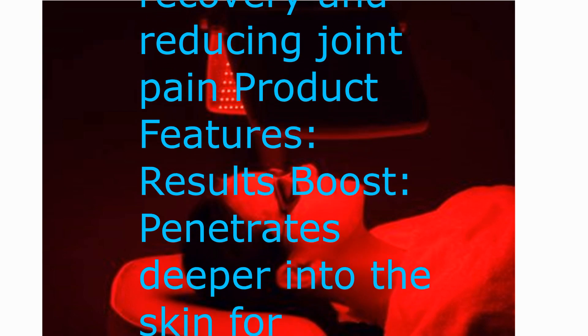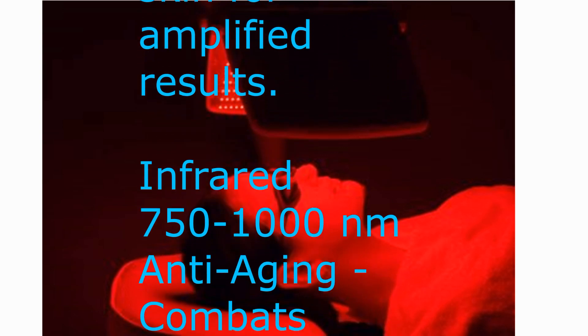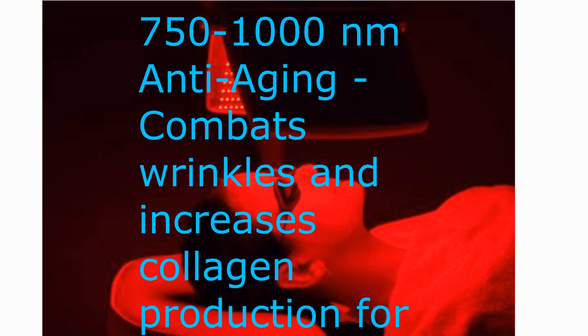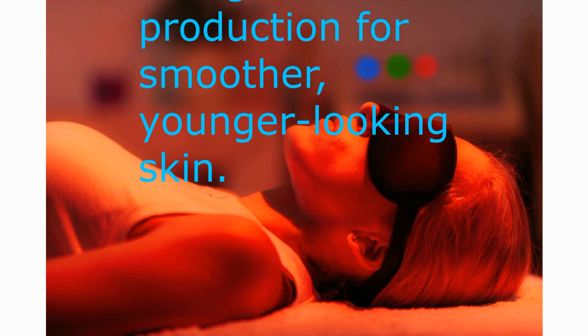Results boost: penetrates deeper into the skin for amplified results. Infrared light at 750 to 1000 nanometers combats wrinkles and increases collagen production for smoother, younger-looking skin.